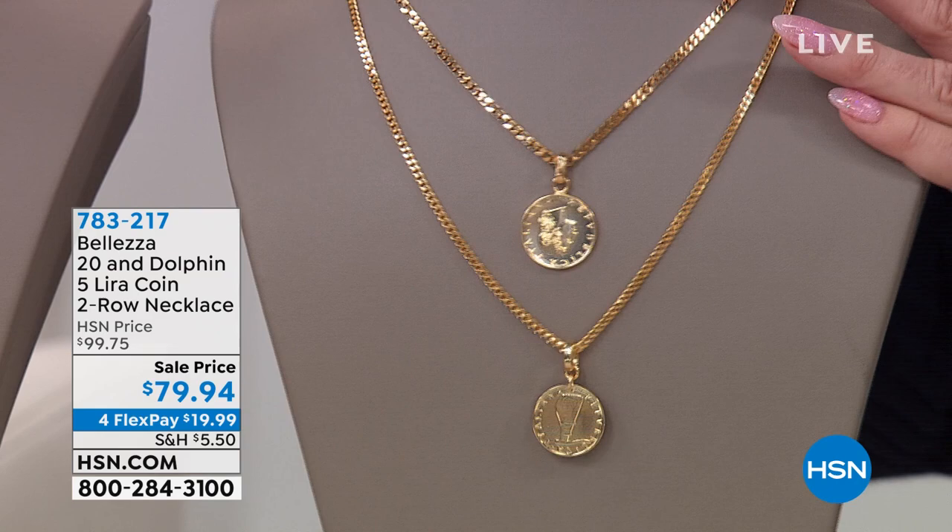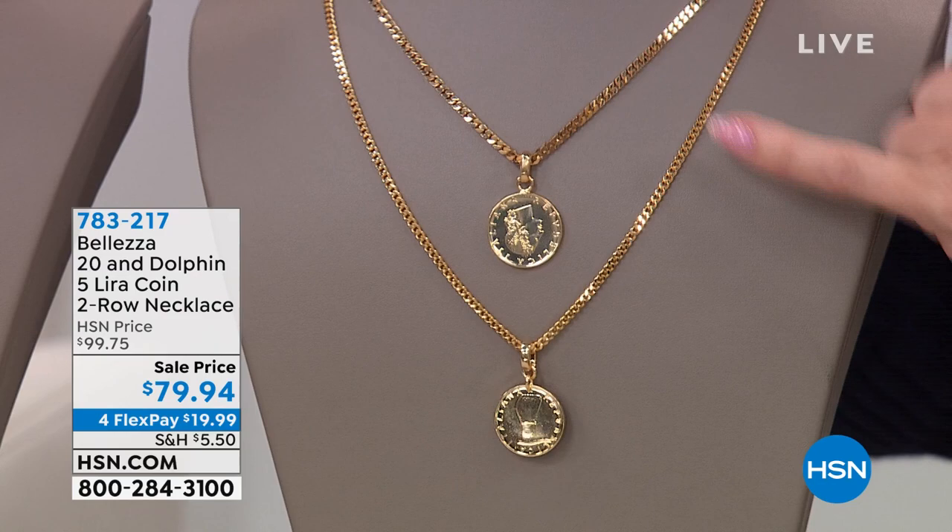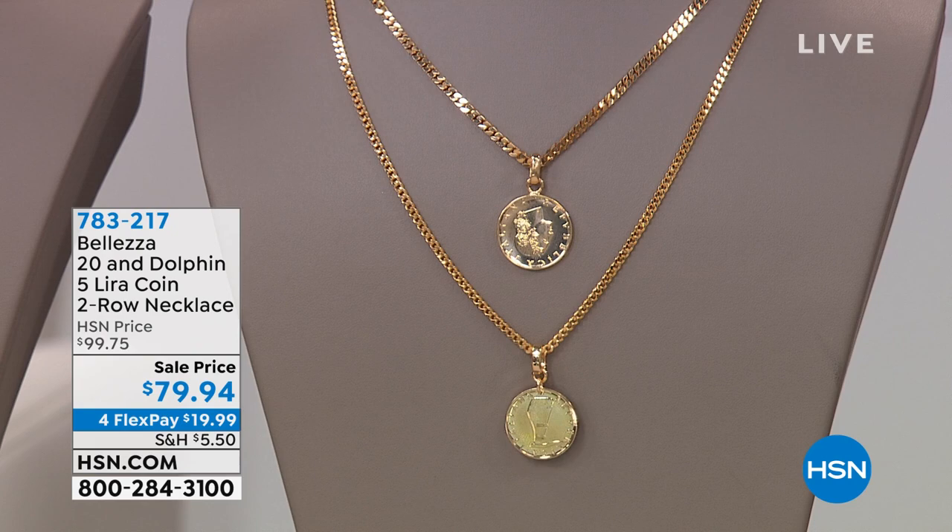It's all in one — that's the beauty — and it has a full extender in the back. You're going to receive a 20-lira and a dolphin five-lira coin, each one different, and that strong, bold, fabulous, polished flat link comes along on both chains. You're going to talk about a million-dollar look.